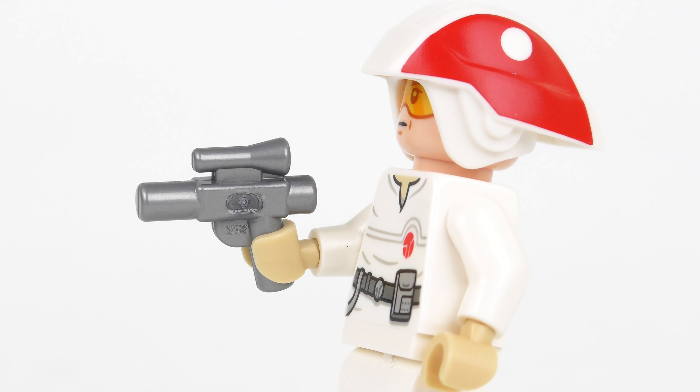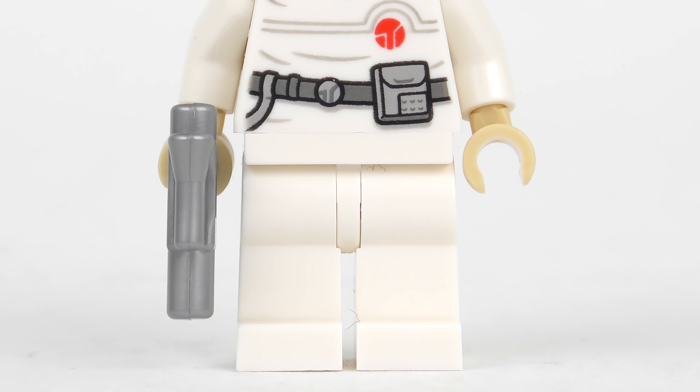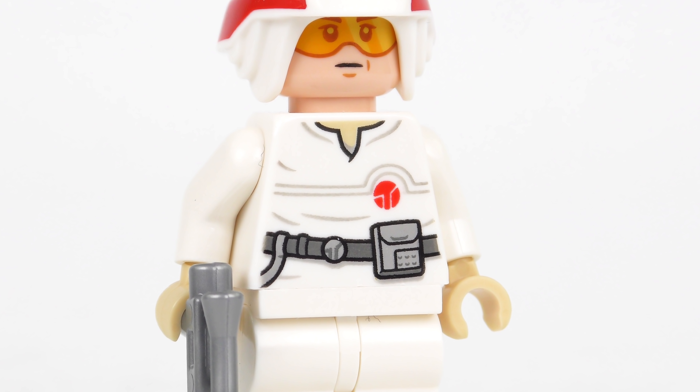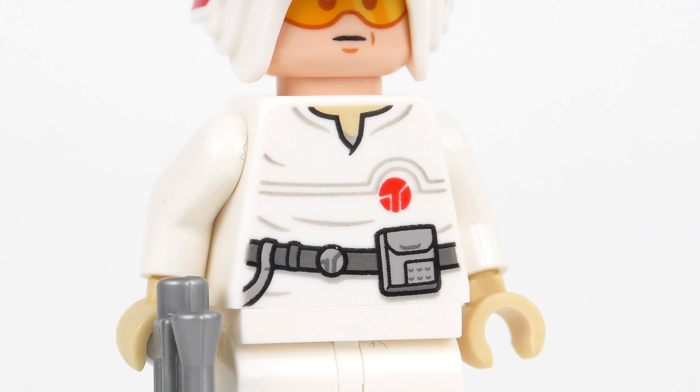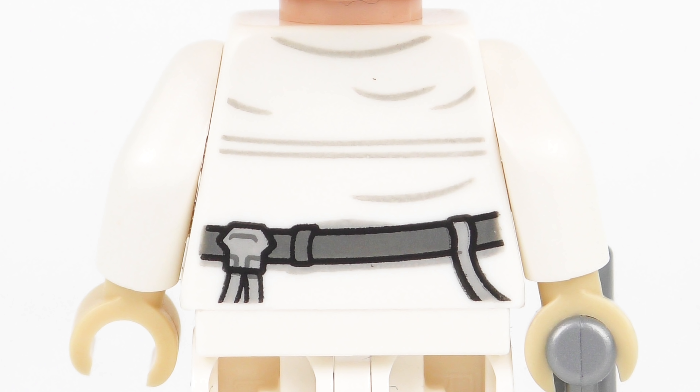He is armed and presumably dangerous with this metallic silver blaster. The uniform starts out simply enough with a pair of standard white LEGO legs, but then we have this really nice printed torso which includes a logo — I assume it's the Cloud City logo. That same logo is repeated on the belt, and then we've got some kind of pouch or communications device. Around the back you can see a continuation of the printing for the belt, but the printing doesn't continue down onto the pants. Notice also that there's an alternate expression peeking out from underneath the helmet.